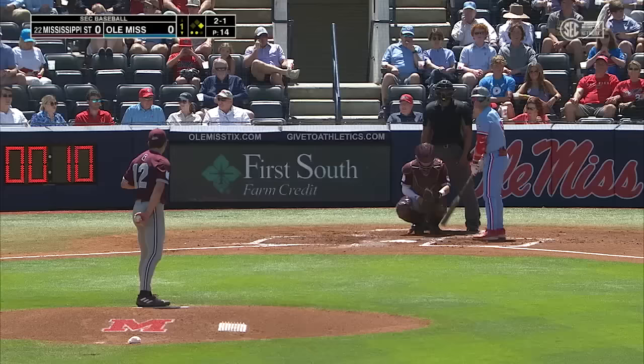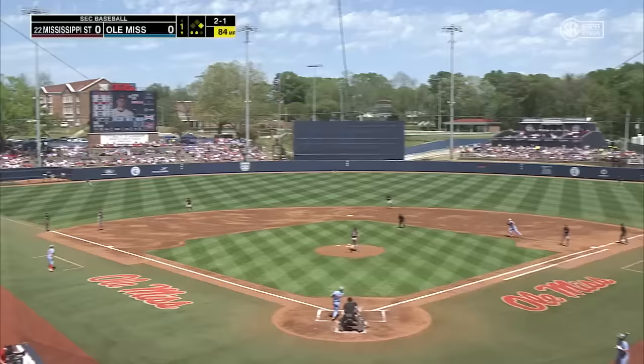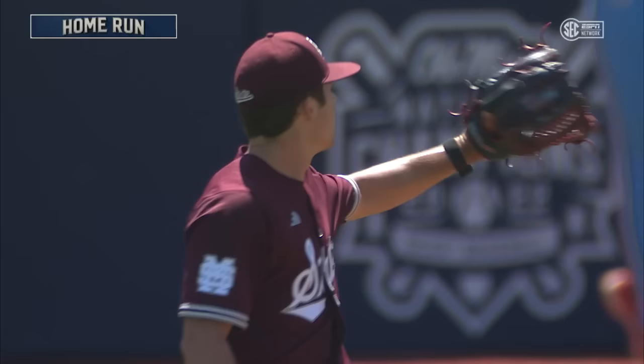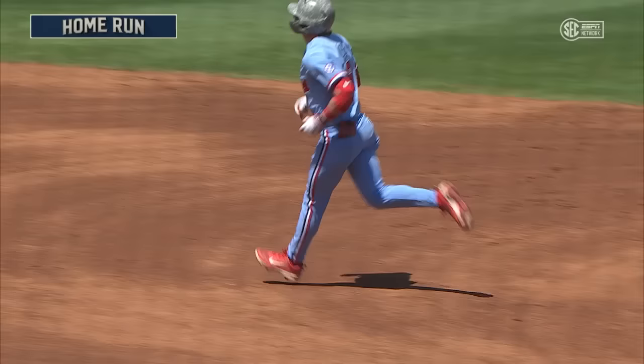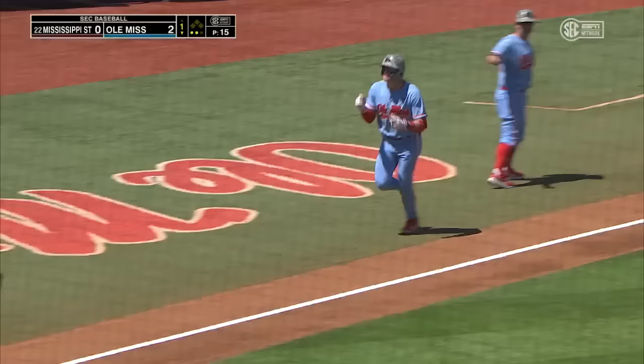That fastball in the low 90s, and the slider is a really good pitch for Nichols. Ole Miss has a really unique stance — he is way off the plate. Most college guys are a lot closer to home plate, and he kind of almost walks his way into the plate. He lifts this ball to left field and that ball is gone! Ole Miss takes a 2-0 lead on the 10th home run of the year for Ethan Leger.